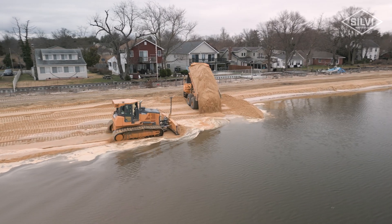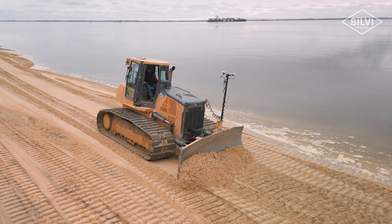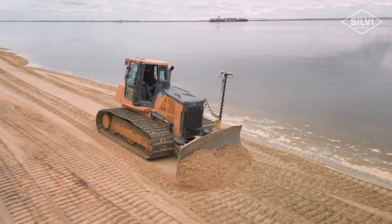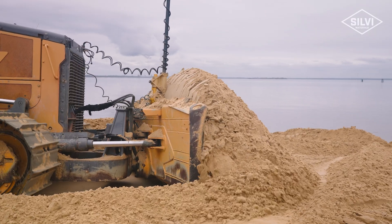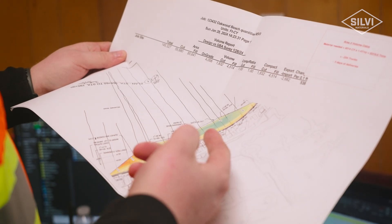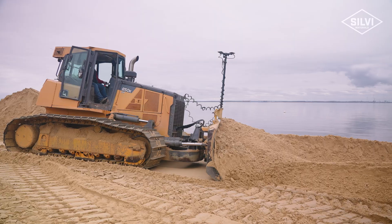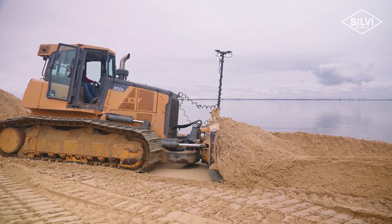As the sand gets dumped here it gets processed by the dozer, and the dozer has a GPS system attached to its blade. It knows where it's sitting, how it's sitting, and we get a model that we upload into that GPS so we can tell exactly what the elevation of this new sand that we're bringing in should be. It'll basically put the blade exactly where it needs to be so that it hits the template.